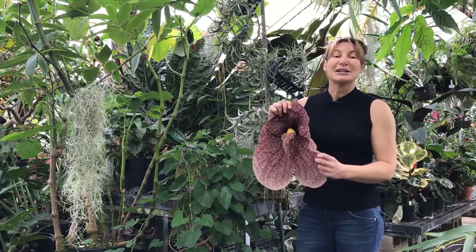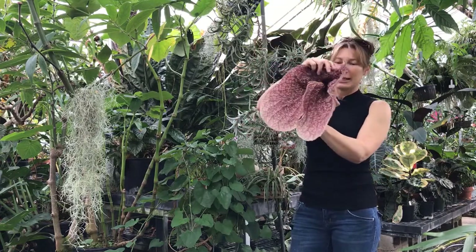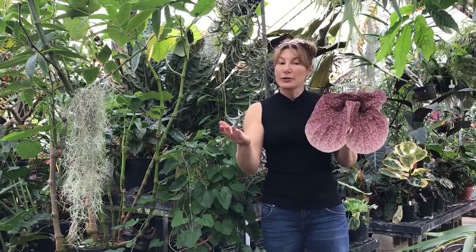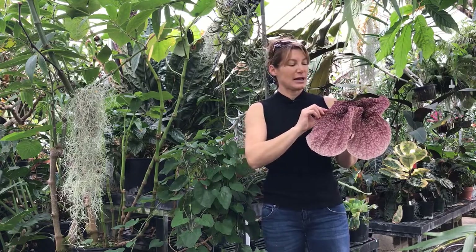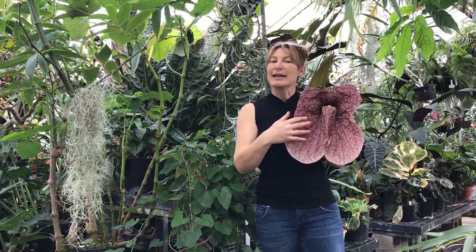This is one of my favorite flowers. It has a very interesting pollination story. The flowers hang like this and they trick flies — fruit flies and carrion flies — into thinking that this is meat or something dead.